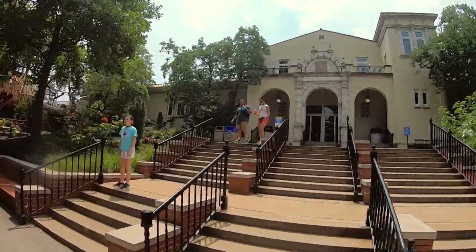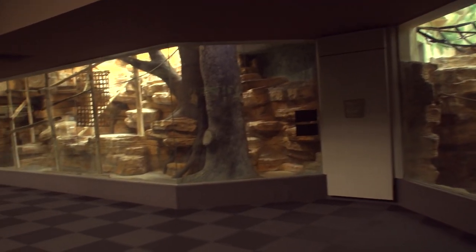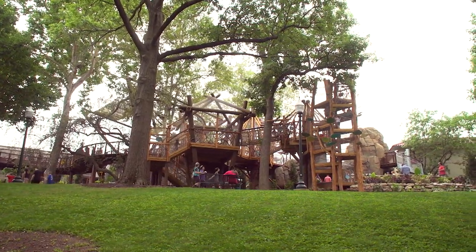If you've been to the Primate House at the St. Louis Zoo recently, you may have wondered: where are all the animals? Thanks to a brand new exhibit, the happy answer is outside.